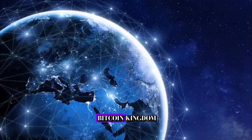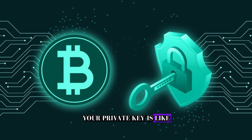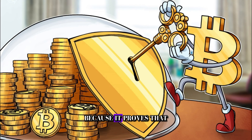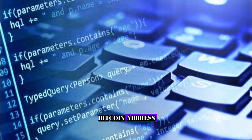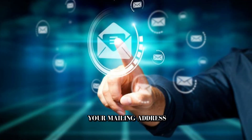Let's zoom in on the keys to your Bitcoin kingdom — the public and private keys. Your private key is like the master key to your Bitcoin treasure chest. It's crucial to keep it safe and secret because it proves that you're the rightful owner of your Bitcoins. Your public key is derived from your private key and serves as your Bitcoin address, a unique identifier that others use to send Bitcoins to you.